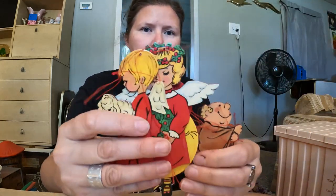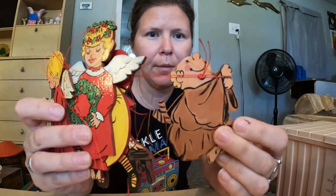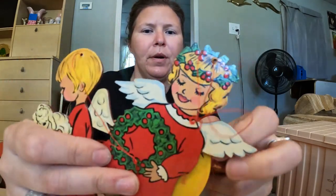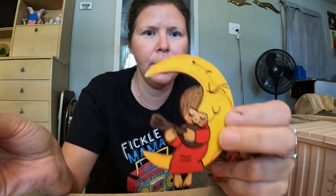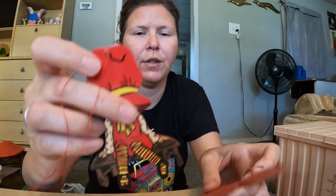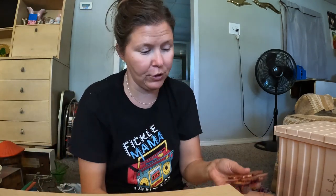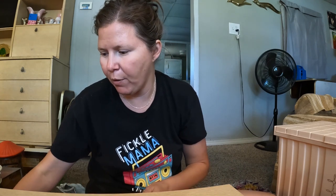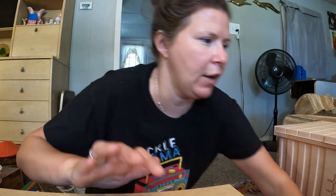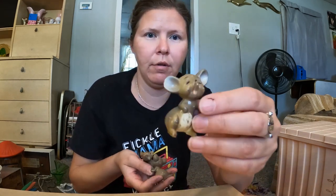These wooden ornaments came from the estate sale. I really appreciate the little friar — I think he's trying to rope this little angel on the moon. Then there's another little angel, another little angel with a lamb, and a little girl sitting on her bench who was kind of random but she matched the set. I don't know if the other ornaments got broken over the years or if there were ever any more.